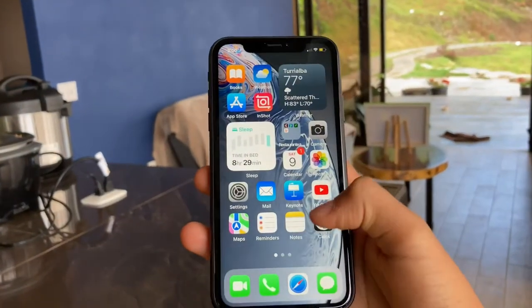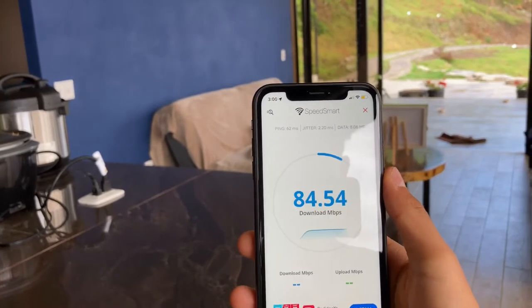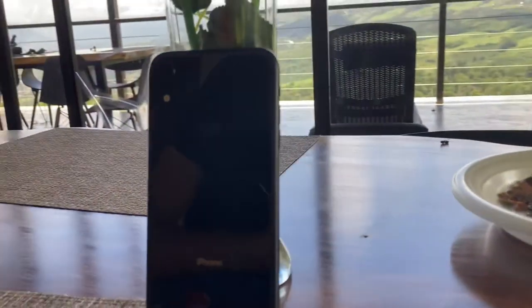Now onto battery life, where this thing really stands out. This iPhone has a 2,912mAh battery — it would have been better at 3,000mAh but it's still pretty good. I charged it to 100% overnight, then used it all day watching videos, recording, and my dad and mom used it for music too. We ended the day with about 25–30% remaining after roughly 3.5 hours of screen-on time. It even has better battery life than the iPhone XS and XS Max.